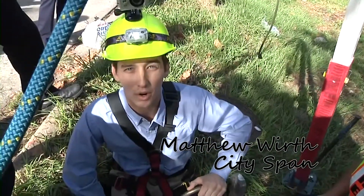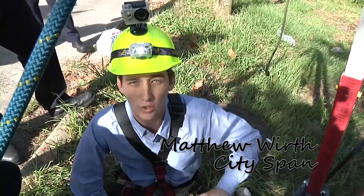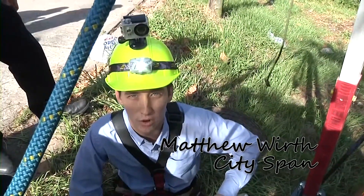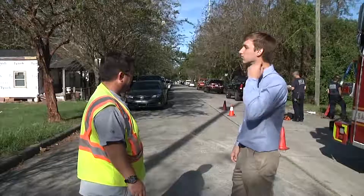Matthew Worth here with Dirty City Jobs. We're over here at the Bolton Street Stormwater Brick Line. It's an old, historic, 150-year-old, handmade brick line for stormwater.